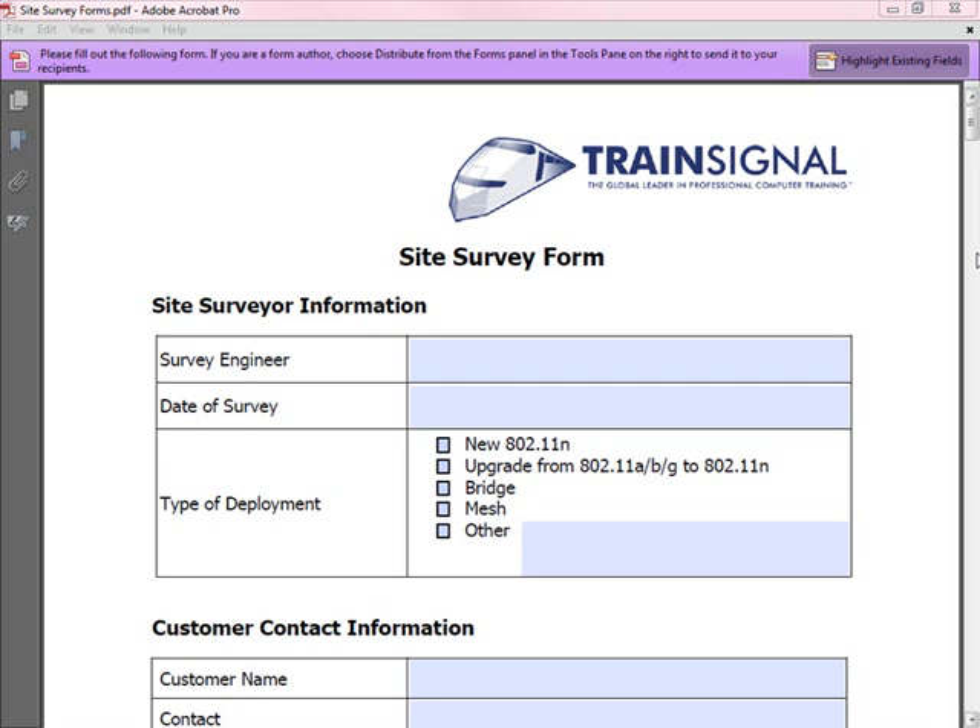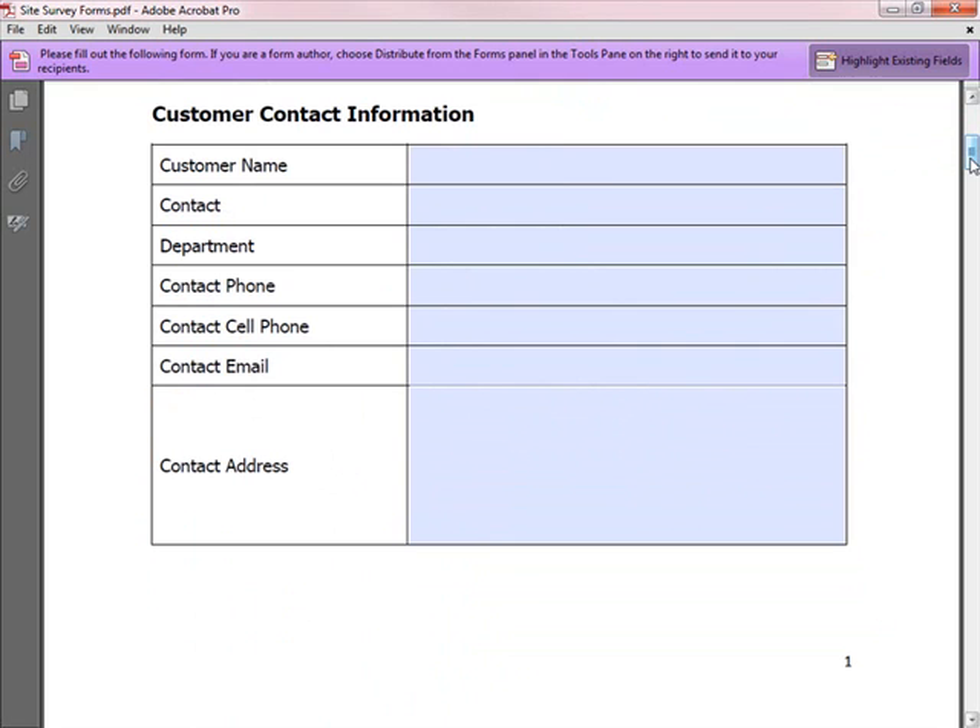The form first captures information about the survey itself: who will perform it, the date, and the type of deployment — whether it's a new 802.11 deployment, an upgrade from legacy equipment, or a bridge and meshing deployment. It also captures customer information including one or two contact names, how to reach them, and the address of the site to be surveyed.